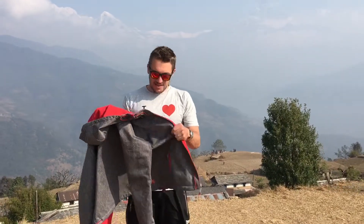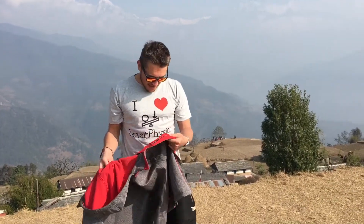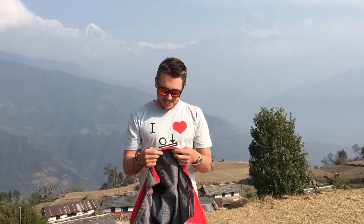First of all, when you come to the mountains it's very important to wear something warm. My jacket is very warm and the reason that it keeps me warm is because it's got lots of little air pockets inside.